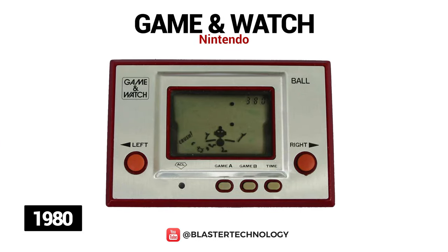Game & Watch is a series of portable electronic games produced and marketed by Nintendo from 1980 to 1991, being the first Nintendo products that had a major success. This series had about 60 video games available, and among the best known are Mickey Mouse, Balloon Fight, The Legend of Zelda, Mario Bros., and Donkey Kong.